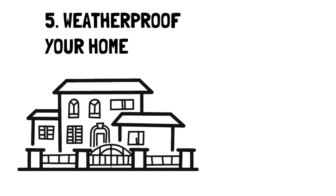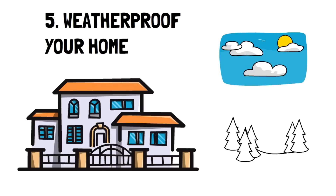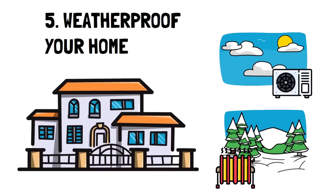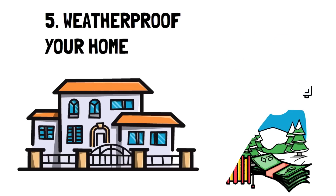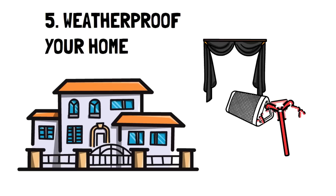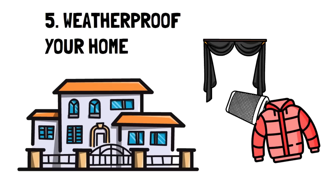Number 5: Weatherproof your home. Whether it's hot summers or cold winters, we all experience adverse weather that makes it hard to stay comfortable. However, a home that's not weatherproofed can cause you to spend tons of money on small areas where heat or cooling escapes, forcing you to increase or decrease the heat more frequently. Some great ways around this are to get thermal or light-blocking curtains, block drafts, insulate your home, or just wear the appropriate clothing.